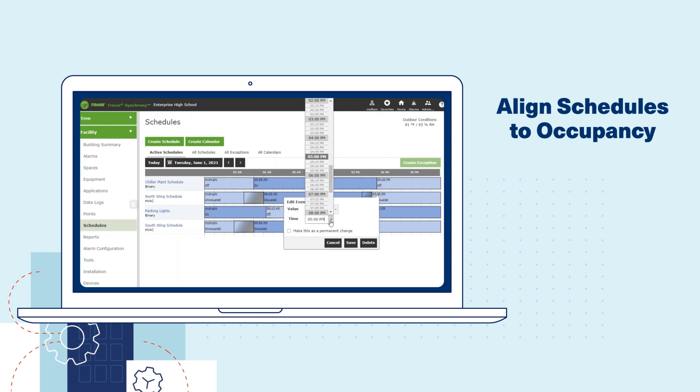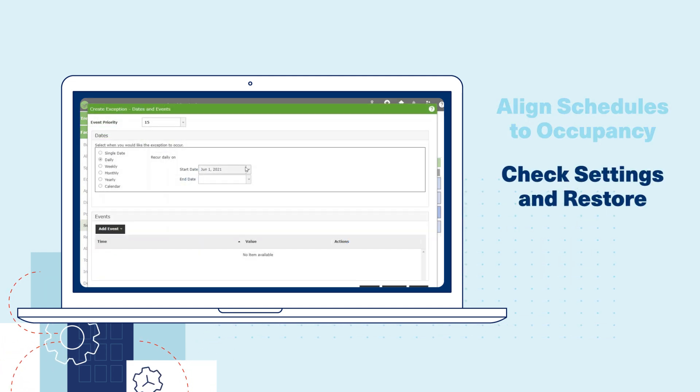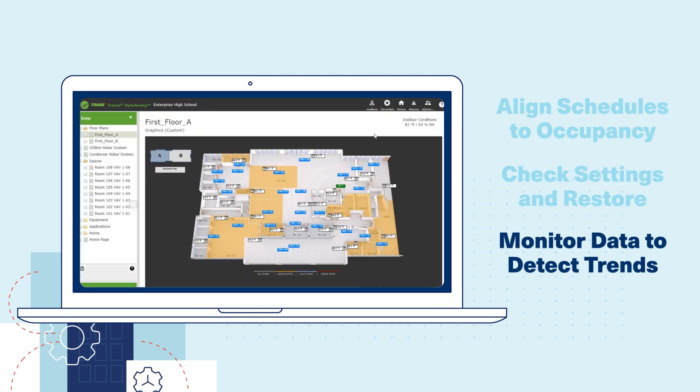By aligning scheduling to occupancy, operating in a basic on or off mode can be a big energy waster. Checking settings on occasion to ensure operation in the optimized state, and monitoring data to detect upward trends in energy use before costs add up.